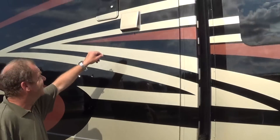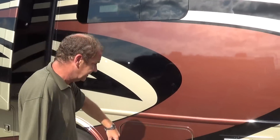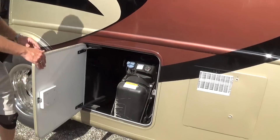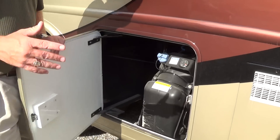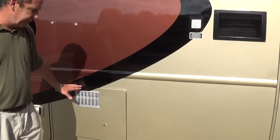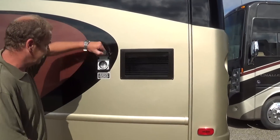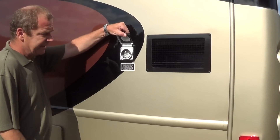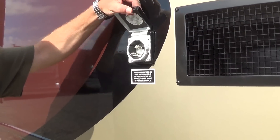Here you have your dryer vent, your gravity fill, and again the frameless windows. Here you have your DEF on the driver's side, which is very convenient when you're coming into gas stations. You have your hot water heater, which is a 10 gallon gas-electric hot water heater. Here's where you have your hookup for your 50 amp service — it's marine sealed, so you don't have to worry about anything following the cord inside the coach.